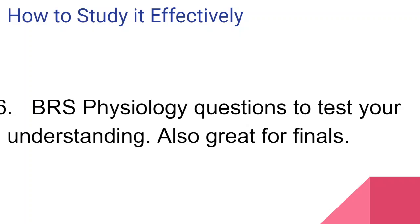Step six is using BRS Physiology at the end of chapters or modules to really test your understanding. The questions are a bit more critical, and this lets you see if you've truly understood your physiology. If you can answer them, great. If you have a weak understanding, it gives you a cue to cover the concept in more detail.